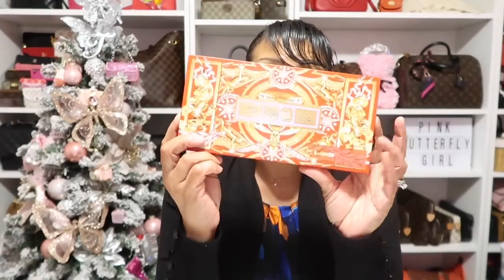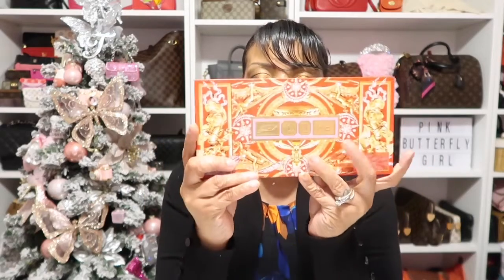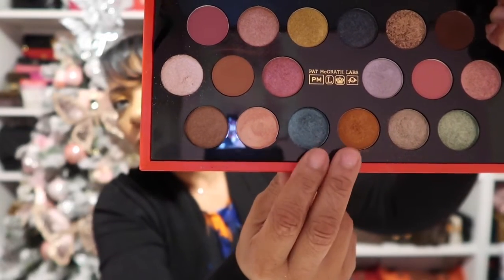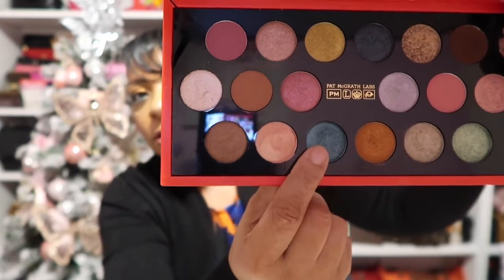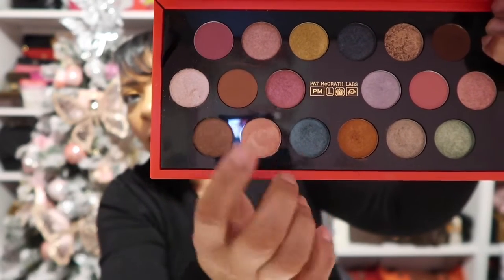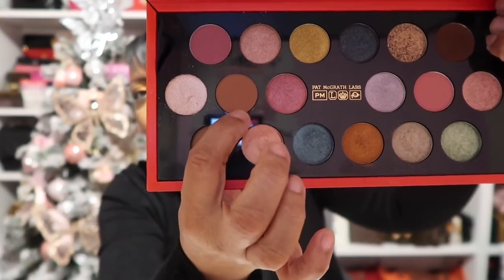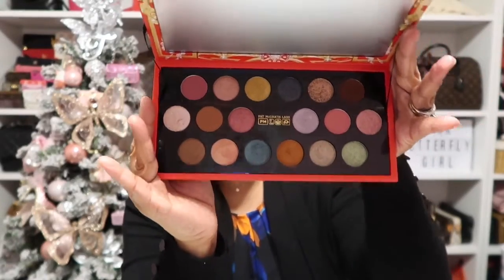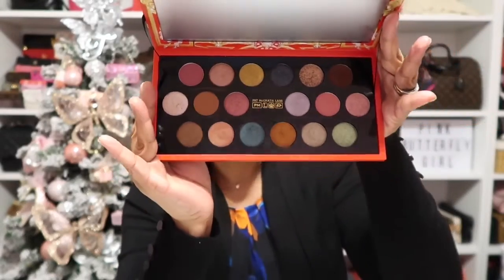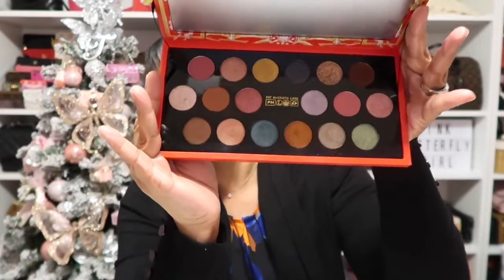For my eyes today, I have been using this Pat McGrath palette that I picked up during the Sephora holiday sale event. I am so happy I picked up this palette — I have been using it non-stop. It's so gorgeous, I can't put it down. For my eye look today I mainly used these two colors right here: a beautiful burnt orange on my lid, a turquoise in my outer V, and this brown shade as my transition shade.